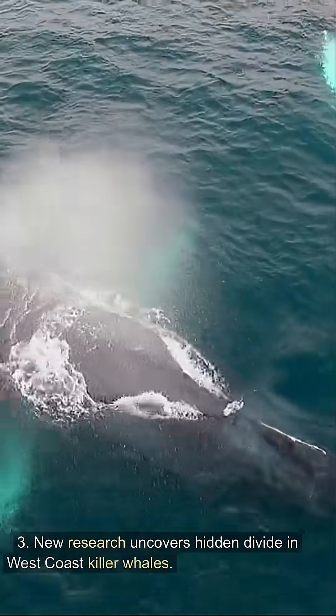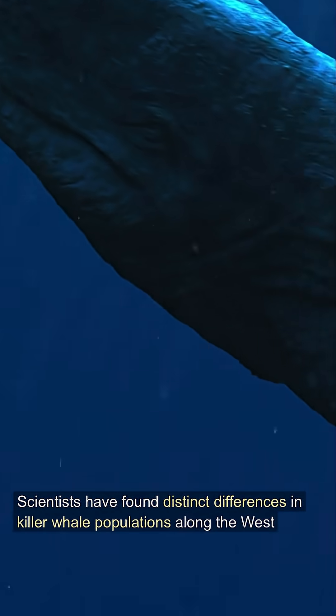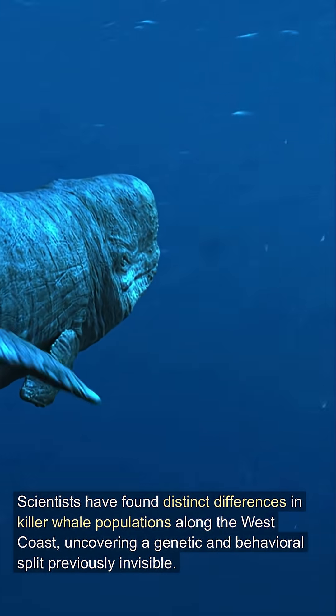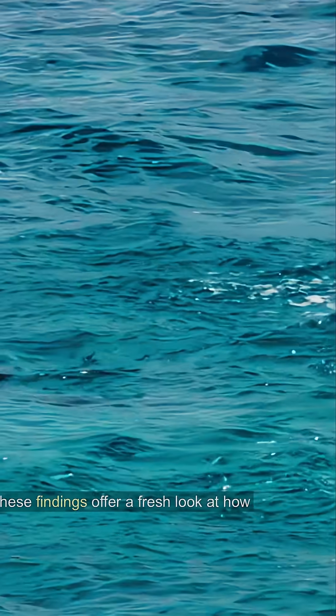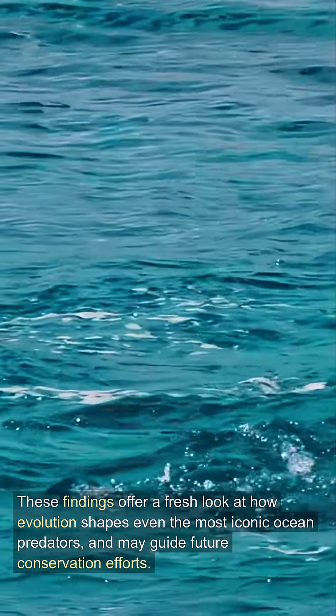New research uncovers a hidden divide in west coast killer whales. Scientists have found distinct differences in killer whale populations along the west coast, uncovering a genetic and behavioral split previously invisible. These findings offer a fresh look at how evolution shapes even the most iconic ocean predators and may guide future conservation efforts.